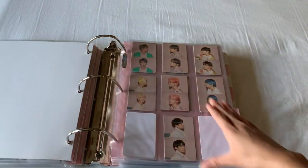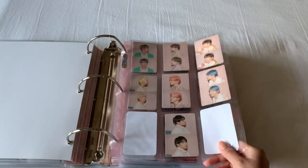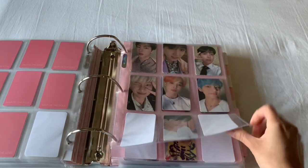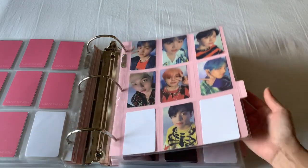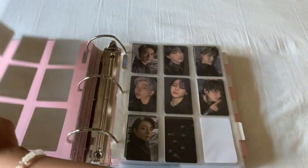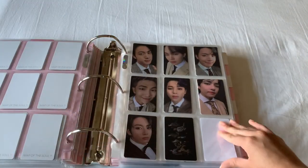And moving on to the Map of the Soul era. These are for Persona, which is all complete as well. And then I have Map of the Soul 7, which is their latest release, and this one is complete as well.